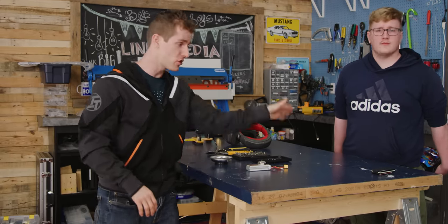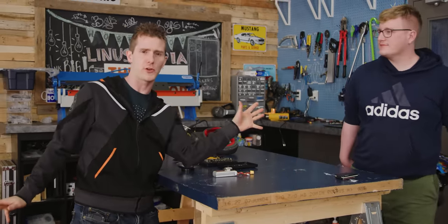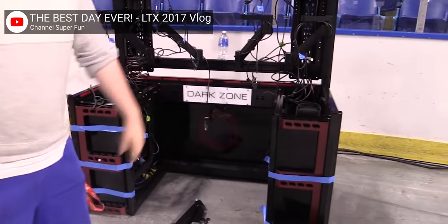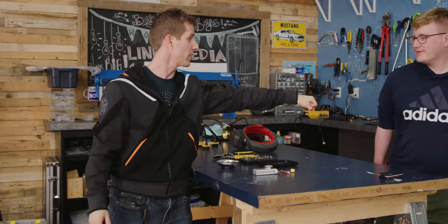In previous years at LTX, Jake's contribution to the incredible experiences we've created has been playing racing games on the 16K and 10K ultra-wide gaming setups. And frankly, they were smash hits. Good job, Jake.